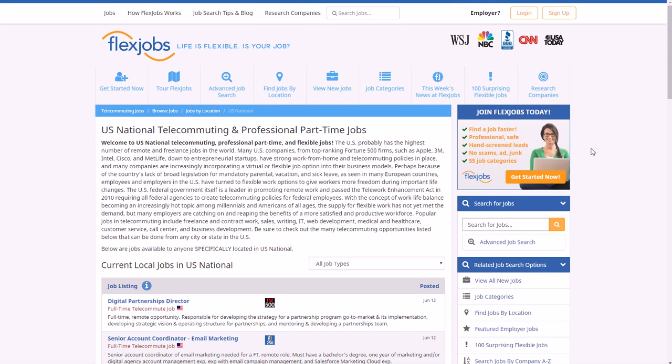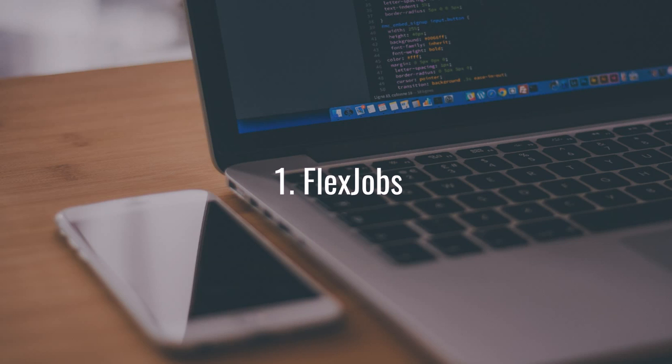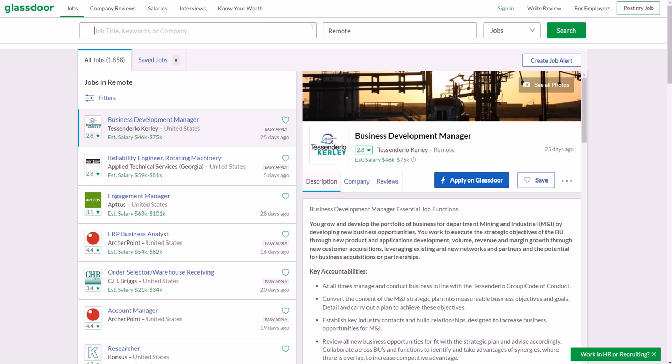FlexJobs does a very rigorous screening process to make sure these are real companies before they can post job listings on the site. Bigger general job sites might have some scams or not-so-great listings, but FlexJobs does a great job of ensuring all listed companies are legitimate.